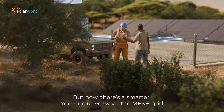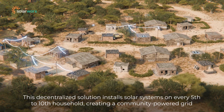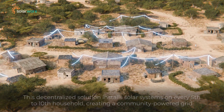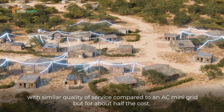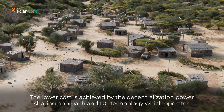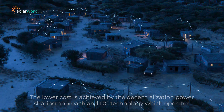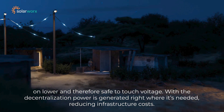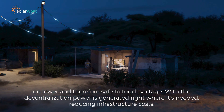But now there's a smarter, more inclusive way: the mesh grid. This decentralized solution installs solar systems on every fifth to tenth household, creating a community-powered grid with similar quality of service compared to an AC mini-grid, but for about half the cost. The lower cost is achieved by the decentralized power-sharing approach and DC technology, which operates on lower and therefore safe-to-touch voltage, with power generated right where it's needed, reducing infrastructure costs.